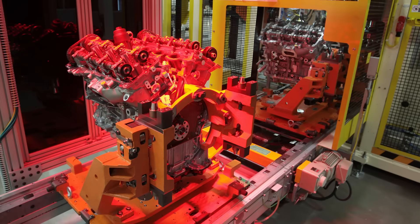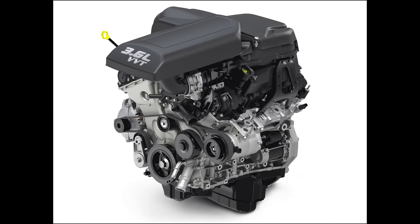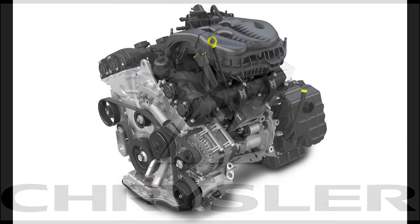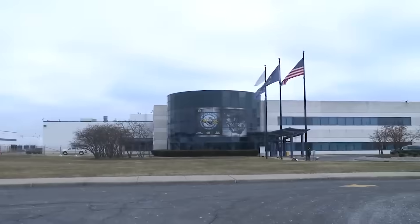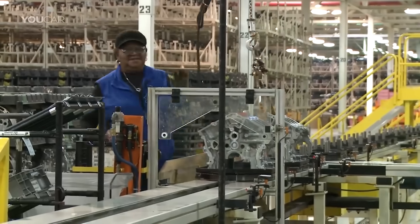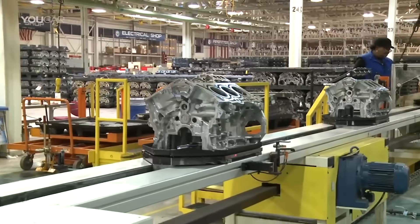The Chrysler Pentastar engine family was introduced at the 2009 New York Auto Show, with plans to use it for the 2011 model production year across various Chrysler, Jeep, and Dodge vehicles. Originally Chrysler had wanted to use the name Phoenix, but there were trademark conflicts and the Pentastar name was used instead, referencing the 5-point star emblem of the old Chrysler Corporation. The Pentastar V6 replaced 7 types of V6 engines and today it's found in half of all Chrysler vehicles sold.